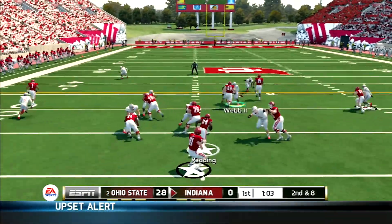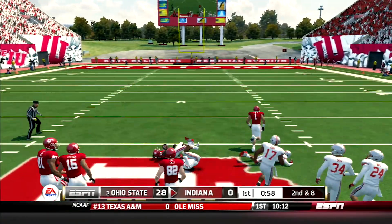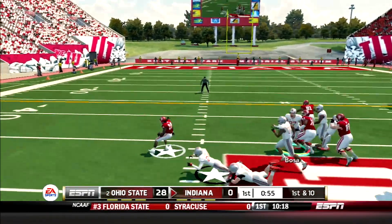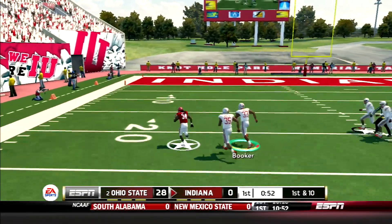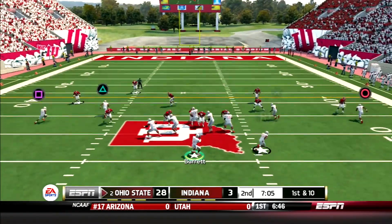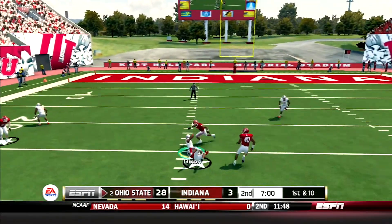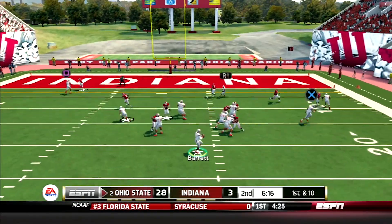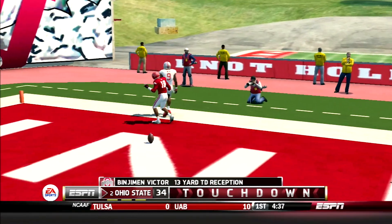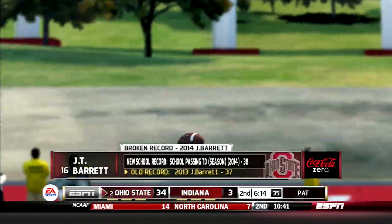But the Hoosiers bounce back. Divine Redding takes the draw, gets a great block from his wideout and is sprung for 27 yards. Then Redding takes the handoff, bounces it outside, and is taken down after a 30-yard gain — that would set up a field goal for the Hoosiers. Buckeyes take over and JT is picking apart the Hoosiers' secondary, hitting Dixon across the middle for 23 yards, then finding Victor again from 13 yards out. Congratulations to JT Barrett — he just broke his own school record for touchdowns in a season with 38.